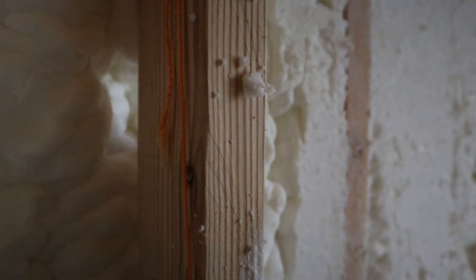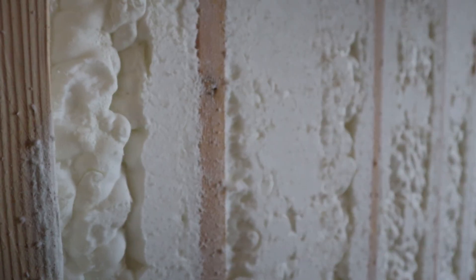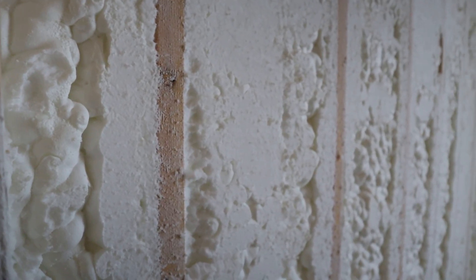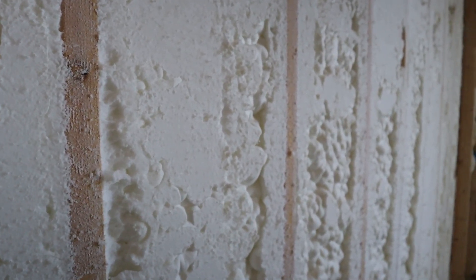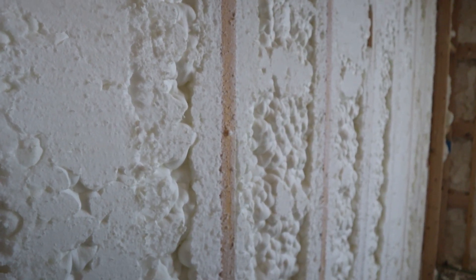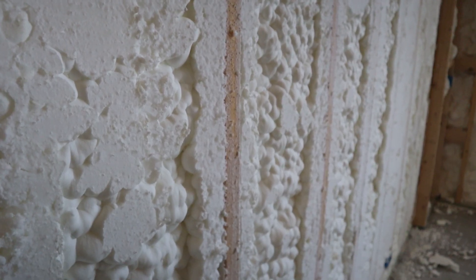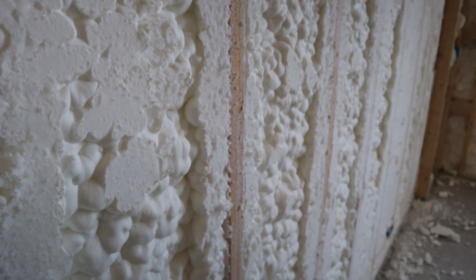Number two, it is not DIY friendly. From experience, we have done some videos in the past with a self DIY application. This isn't a weekend project. It requires trained professionals with the right gear, and one bad install can ruin indoor air quality or make it worse.